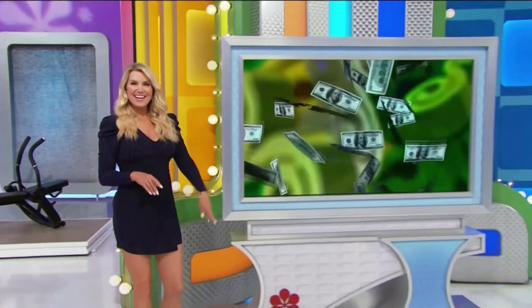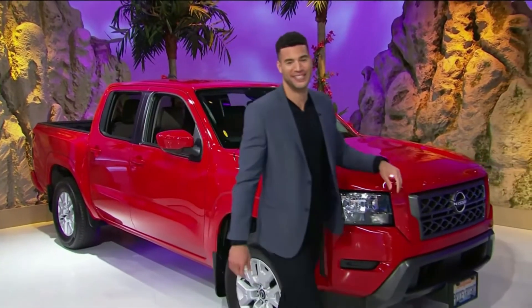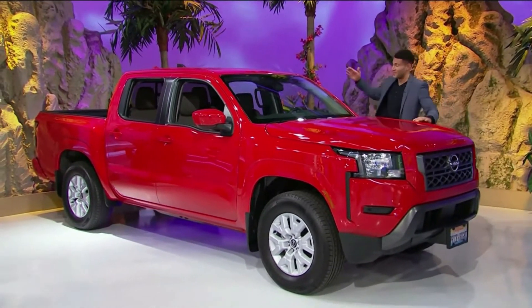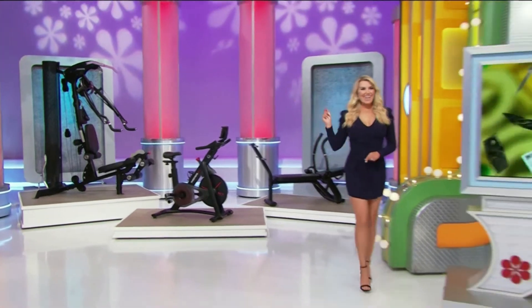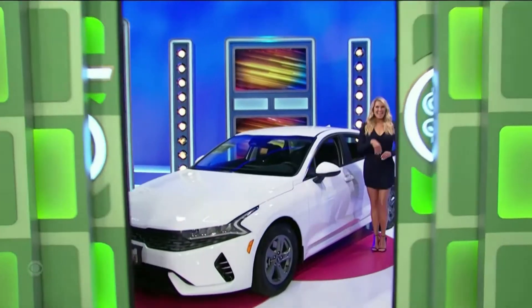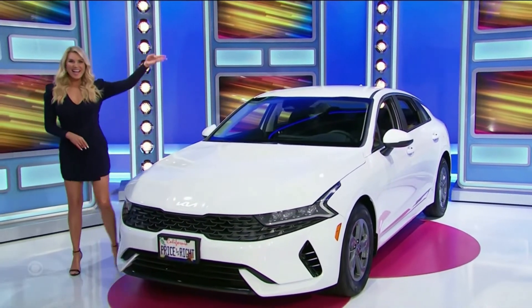Why not flex a little financial muscle when you go home with $2,500 in cash? It's a Nissan Frontier crew cab 4x2 SV featuring a 3.8-liter engine, 9-speed automatic transmission, drop-in bed liner, bumper step, splash guards, carpeted floor mats, and all-weather floor mats. Plus a brand new Glacial White Pearl Kia K5 LX featuring a 1.6-liter engine, 8-speed automatic transmission, and front-wheel drive.